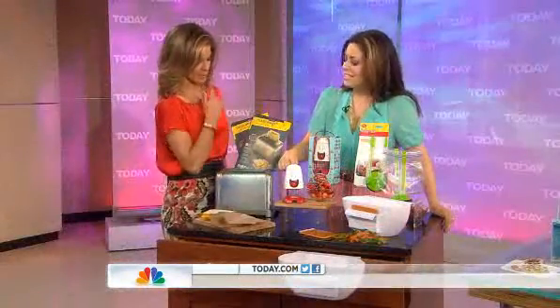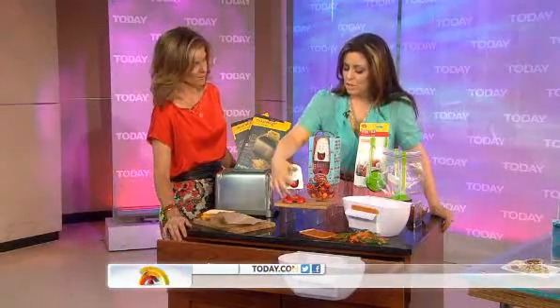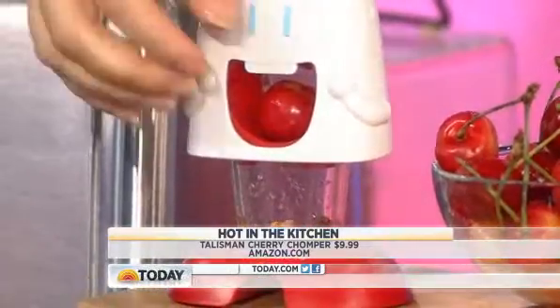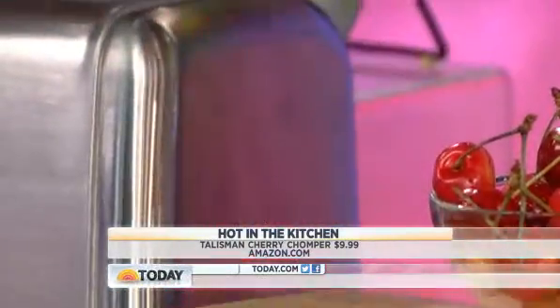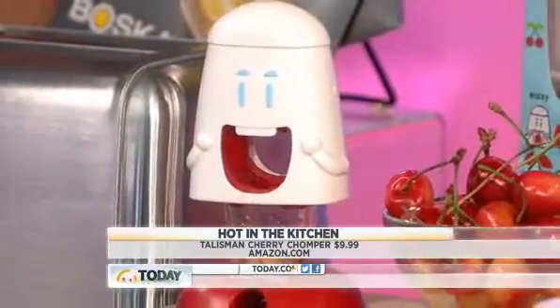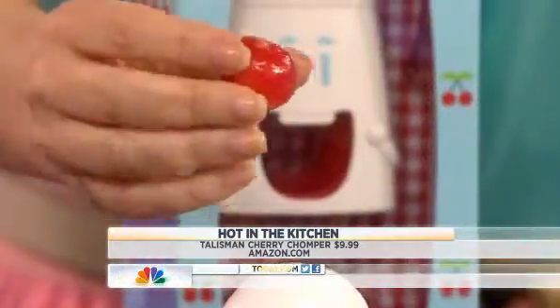This is probably my favorite thing on the table and inspired this segment. This is called the cherry chomper — you put a cherry inside like I have right now, push down, and it pits the cherry and pops the pit out underneath. But look at that — it doesn't ruin the cherry. You just have this perfect little hole.